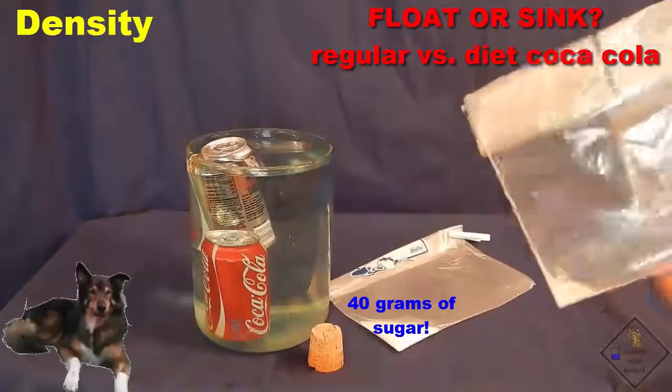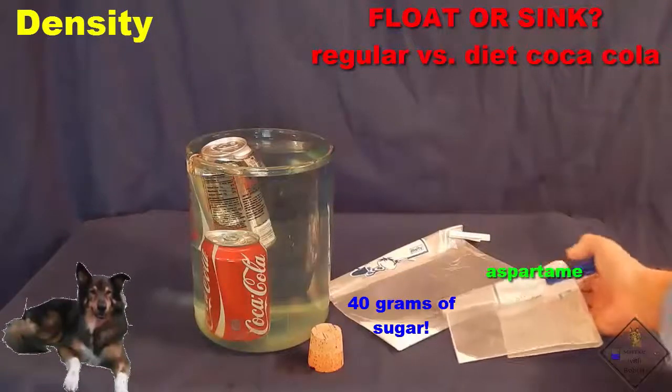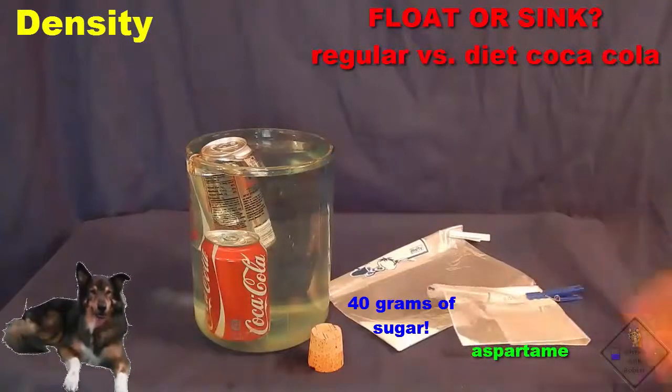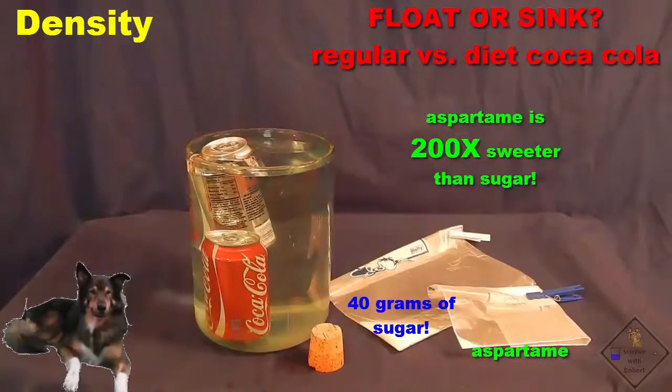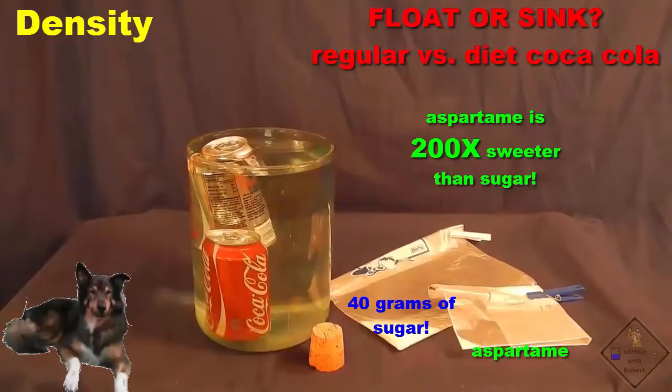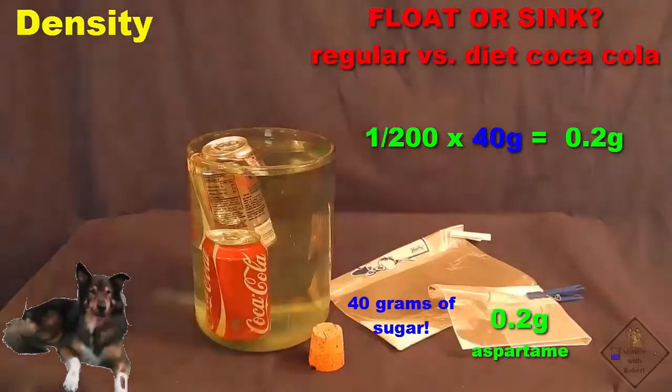Instead, diet coke contains only a small amount of aspartame, an artificial sweetener. In fact, aspartame is 200 times sweeter than sugar. That means the manufacturer only needs to add a very small amount — since aspartame is 200 times sweeter than sugar, they only need 1/200th of 40 grams, or 0.2 grams of aspartame, in each can of diet coke.